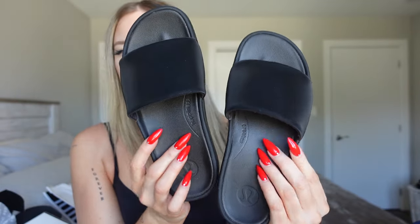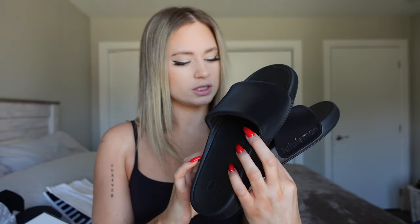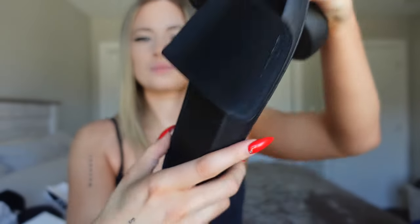Here's what the slides look like — they are just so simple, I love them. They're very soft, and the bottom has lemon detailing, and the sole does too. I got these in a size seven — I'm usually a six and a half in normal shoes. They are called the Rest Feel Women's Slide and they retail for $68.